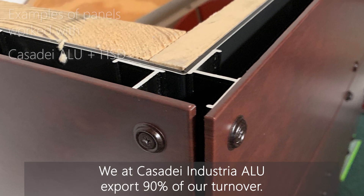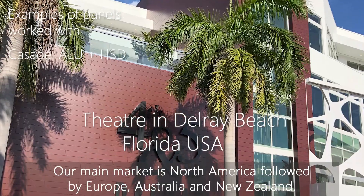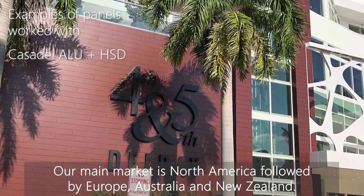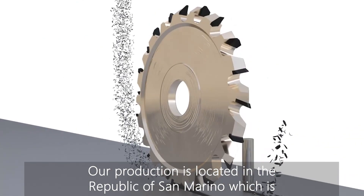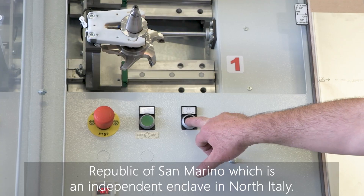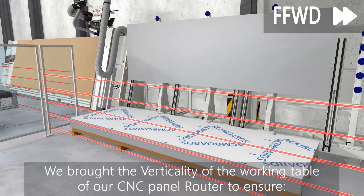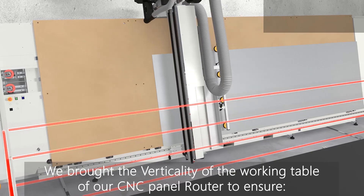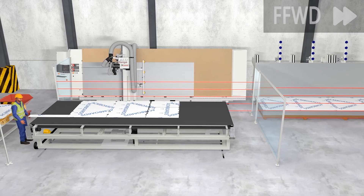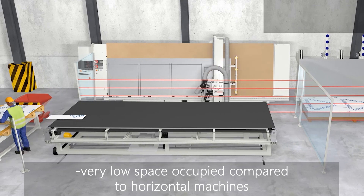We at Casa de Industria ALU export 90% of our turnover. Our main market is North America, followed by Europe and Australia and New Zealand. Our production is located in the Republic of San Marino, which is an independent enclave in the north of Italy. We brought some revolutions like the verticality into the working tables and into the CNC panel routers, as the industry has always been relating to flatbed routers.